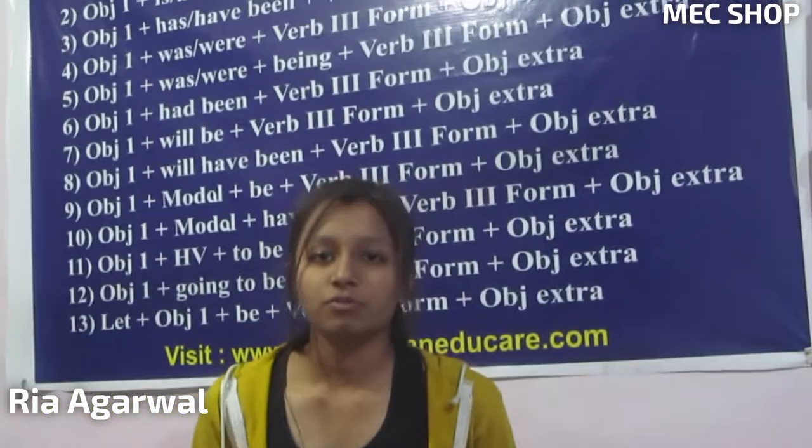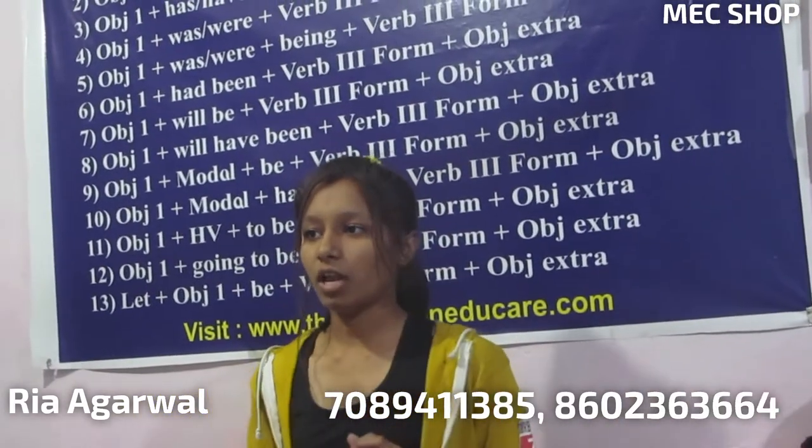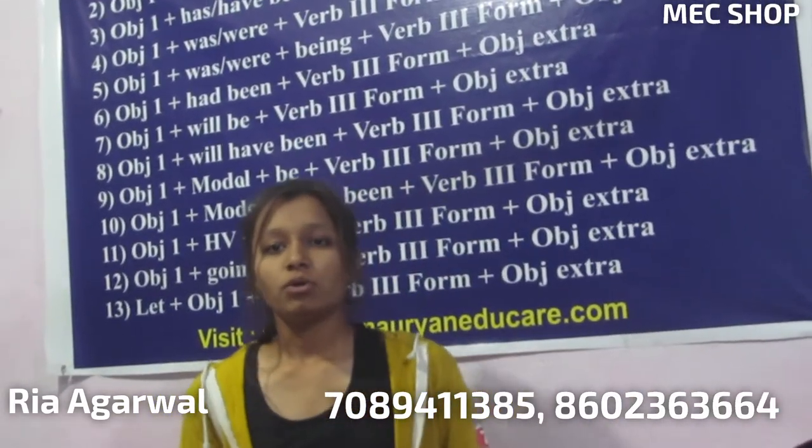If you are using this product then you will find it very beneficial. Our contact number is being displayed on your screen and you can call to place your order. Keep watching MSc Shop for latest updates — please share, subscribe, like, and thanks.